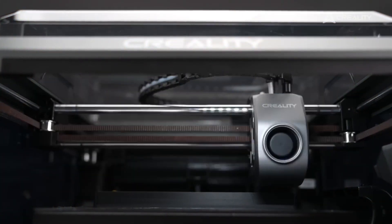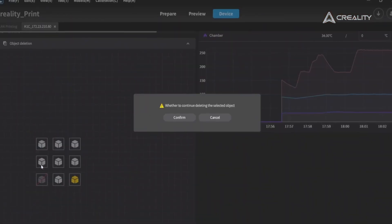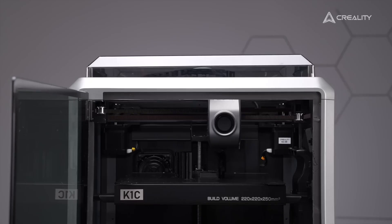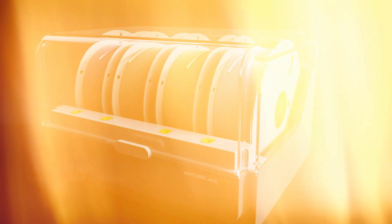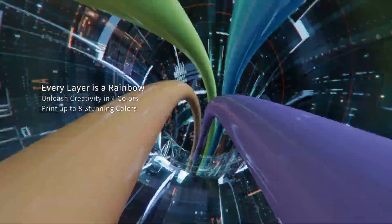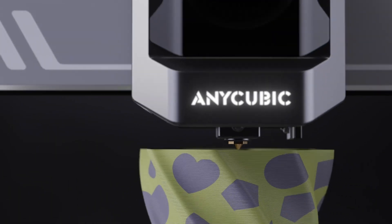As we step into 2025, the world of 3D printing continues to evolve at a remarkable pace, with advancements in technology that enhance both usability and output quality. The best 3D printers of this year are not only pushing the boundaries of what is possible in additive manufacturing, but also catering to a broader spectrum of users, from hobbyists to professionals.